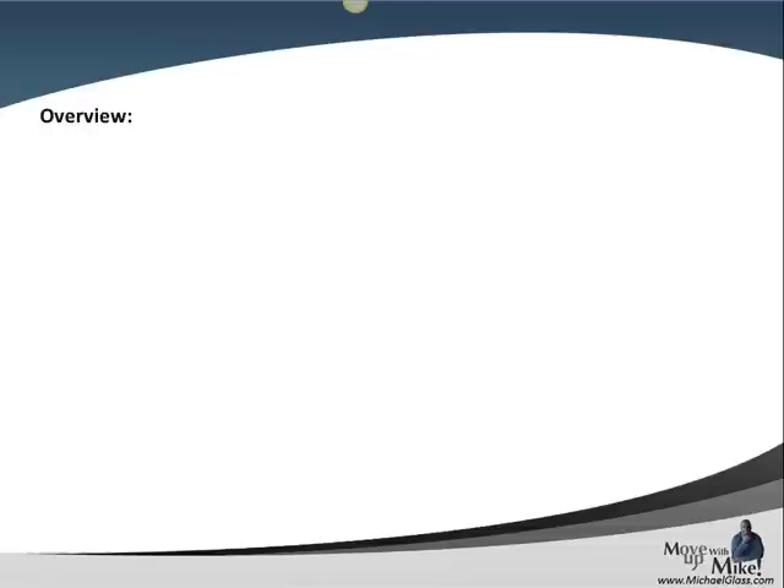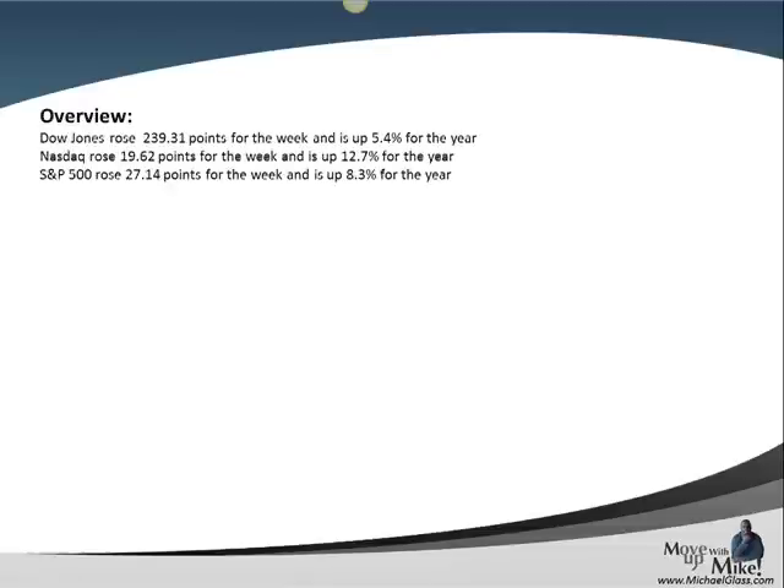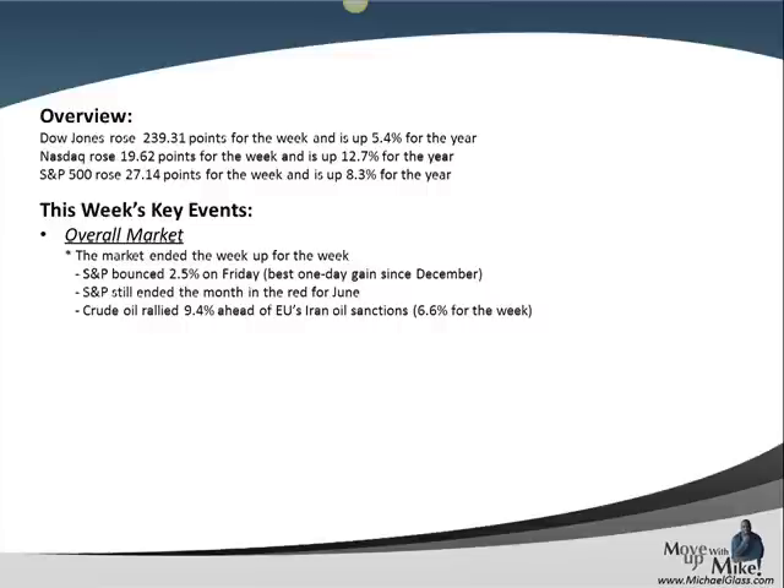As we look at the week that was, we can see that all three major indexes — the Dow Jones, the Nasdaq, and the S&P 500 — all rose for the week, actually pretty significantly. The Dow Jones was up over 2%, the S&P basically about 2%, and the Nasdaq just under 2% for the week. The key event that sparked this was on Friday, when the S&P basically bounced about 2.5% — the best one-day gain since December.